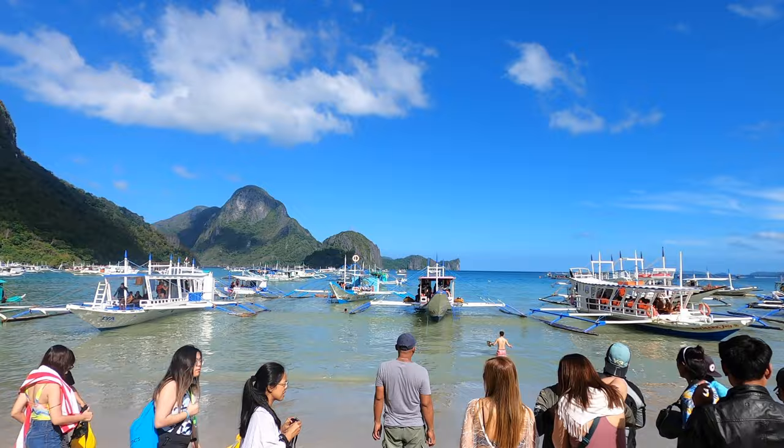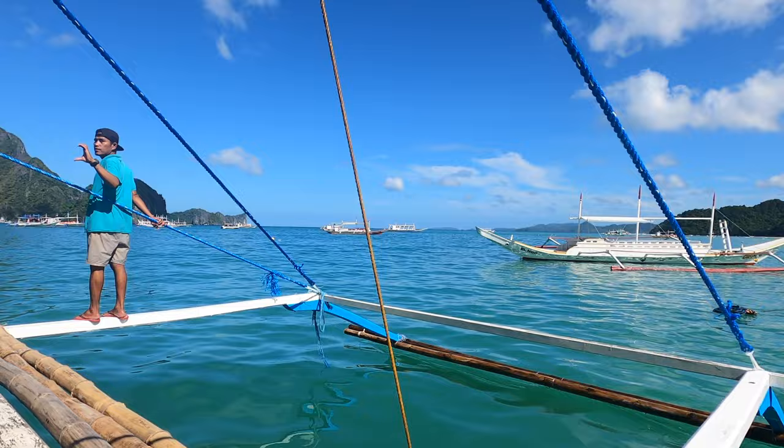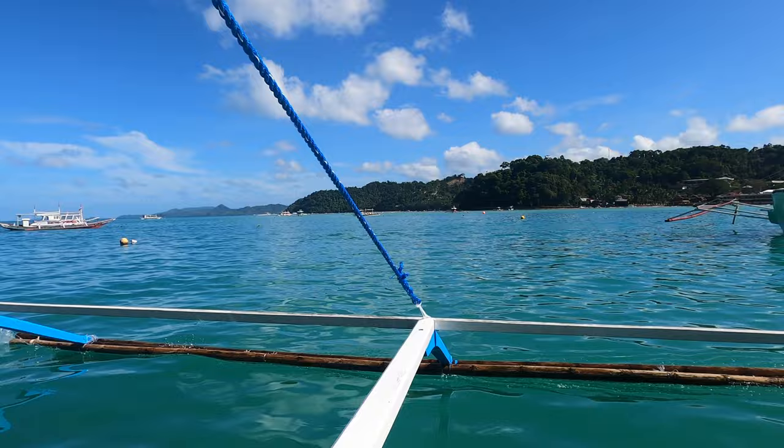And here's the view of the pier. So pro tip: if you're doing a package tour in El Nido and you're a girl, just come prepared already in your bikini or your swimsuit — you have to get in the water to get into the boat. And here's the start of our ride. Our amazing tour guide, I just called him Manong the entire time, was taking care of us and you can see how beautiful the waters are here.